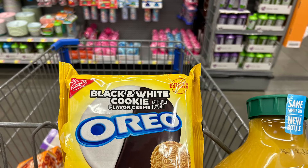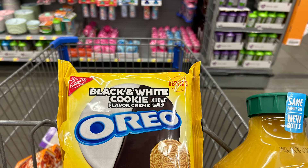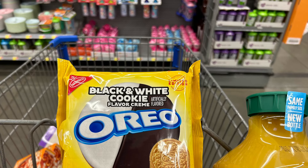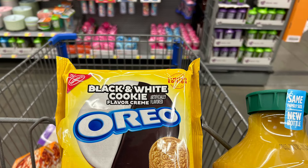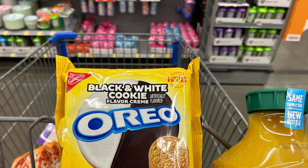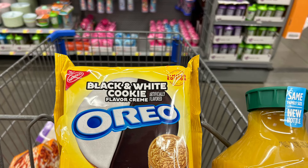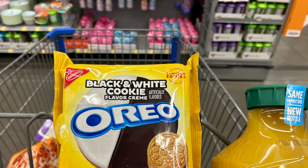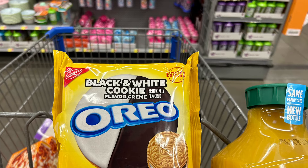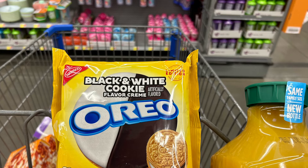The next item I picked up are the Oreo cookies — the new black and white Oreos, so let me know if you've tried these. It's a small bag at $4.58, the same price as the other bags, but Ibotta is giving us $2 back making it $2.58. So I thought it was a good time to try this new cookie.